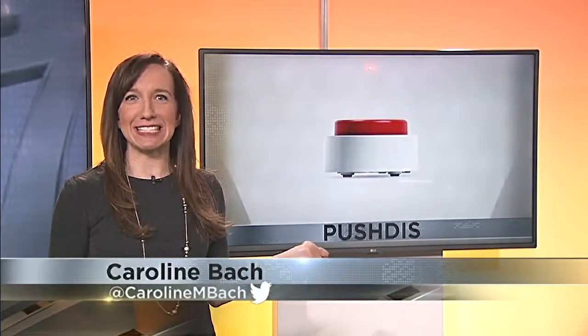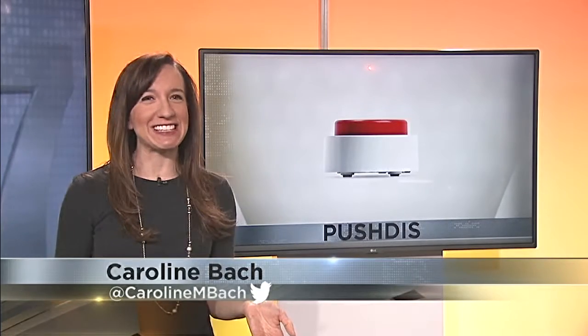27 News time is 6:39. New technology developed here in Madison is making answering a survey a whole lot easier. All you have to do is push this. 27's Caroline Bach is here to explain. Fittingly, the name of the button is Push This. The idea is pretty much as easy as it sounds.